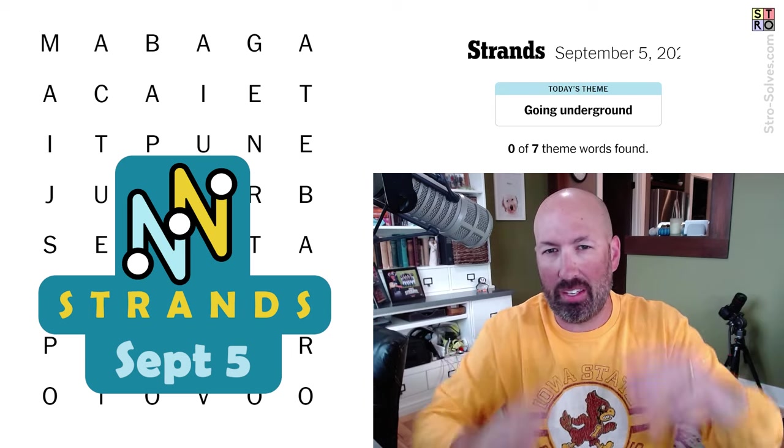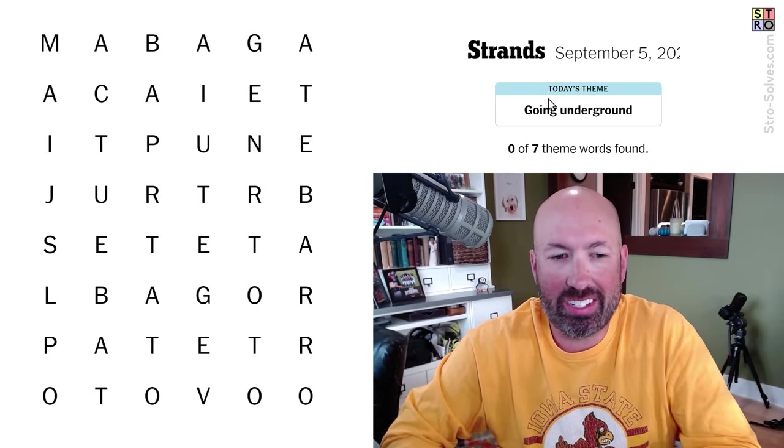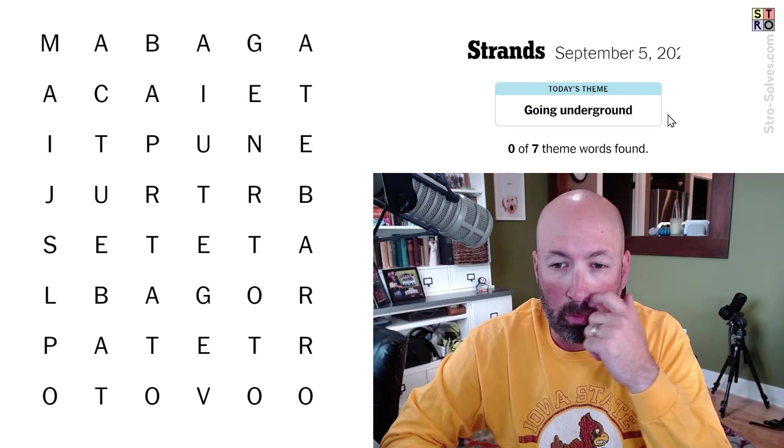Looking at the Strands puzzle. The word search game is going to have a theme word that crosses the grid in some direction, and today's theme is going underground.